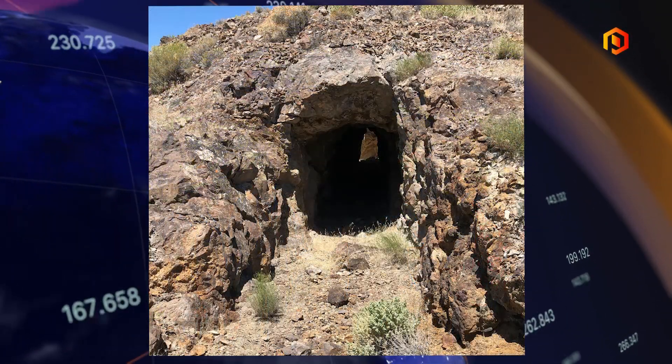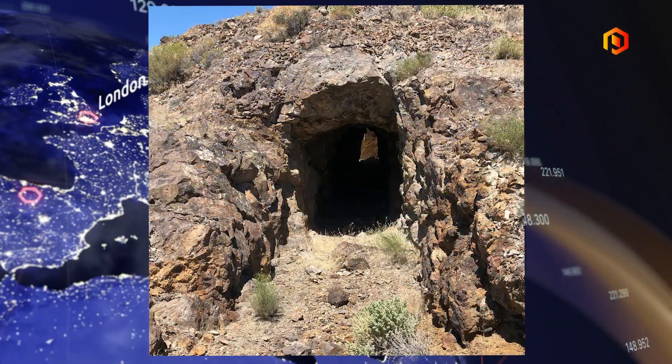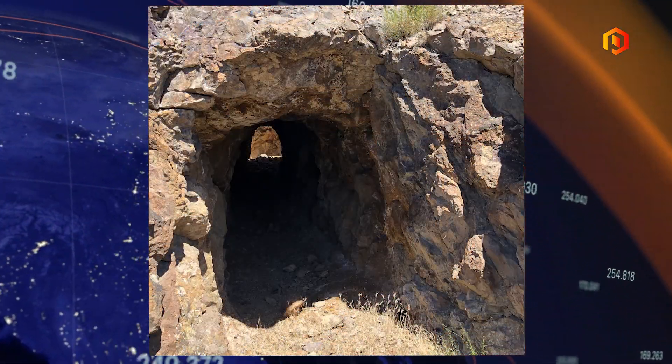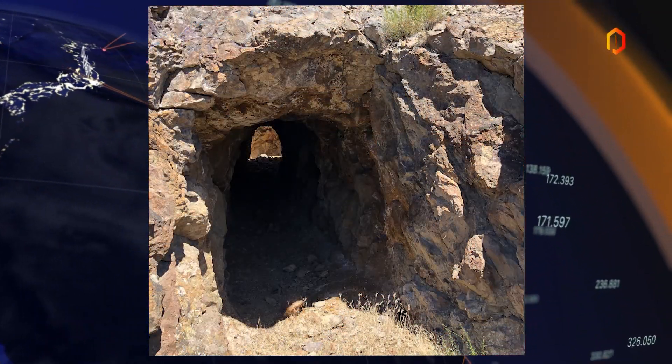We did some underground mapping and sampling work. There were previous studies done by Nevada Sunrise, our partner there. We've also partnered with a group called Canada Cobalt Works, utilizing their RetoX process to test and better understand the metallurgical properties of the asset. We're also just wrapping up a drone survey — both a mag survey and orthophoto work — and we'll get into some detail on that.